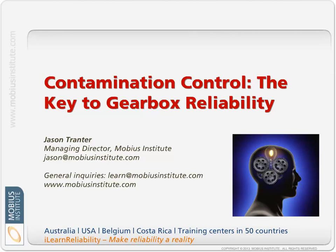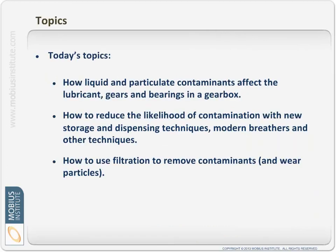Hello and welcome to this presentation on contamination control, the key to gearbox reliability. In this presentation we're going to talk about how liquid and particulate contaminants affect the lubricant, the gears and bearings within a gearbox, how to reduce the likelihood of contamination with new storage and dispensing techniques, modern breathers and other techniques, and how to use filtration to remove contaminants and wear particles.